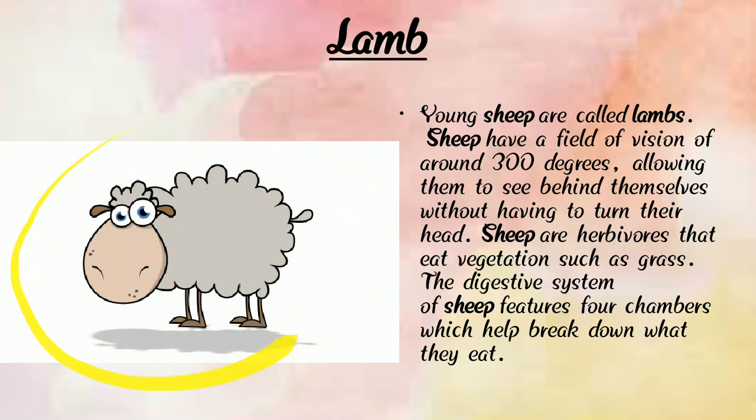Here we can see a photograph of a lamb. A lamb is a young sheep. Sheep have a field of vision of around 300 degrees. Sheep are herbivores that eat grass and vegetables. Their digestive system features four chambers which help break down what they eat. Lions are stronger than lambs.